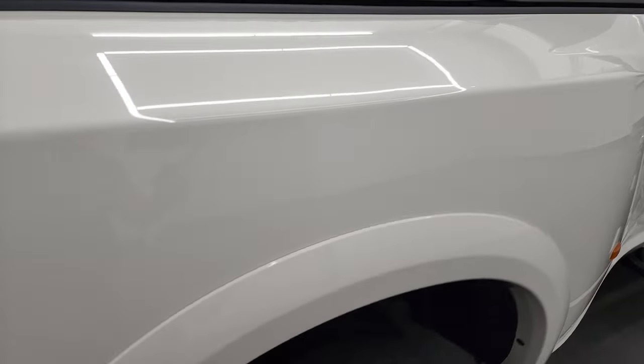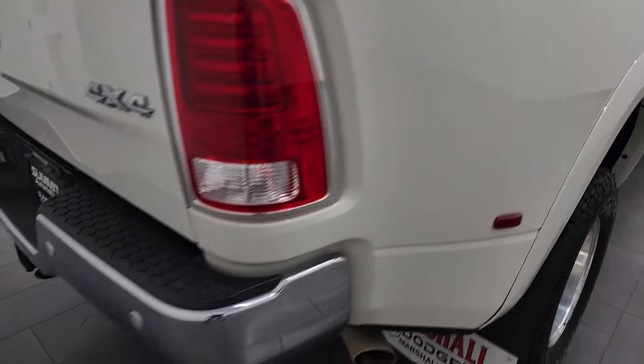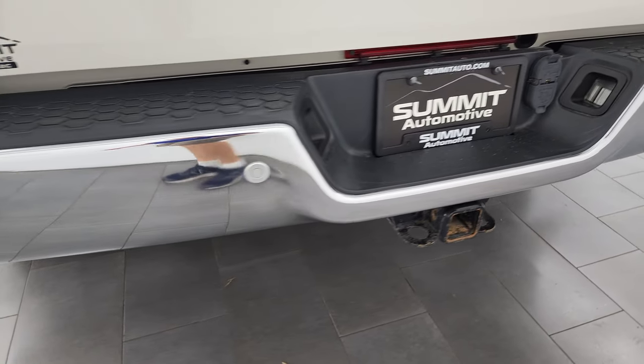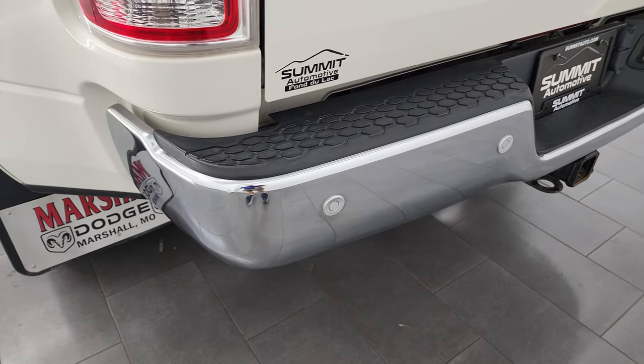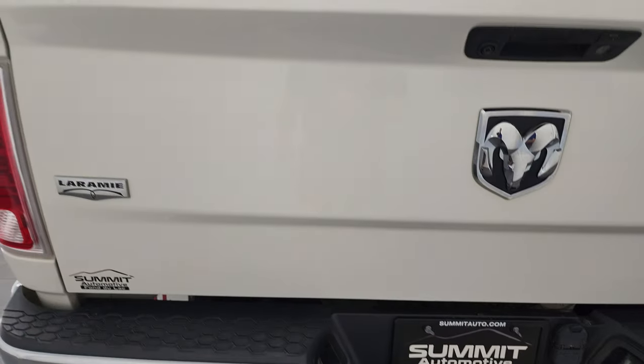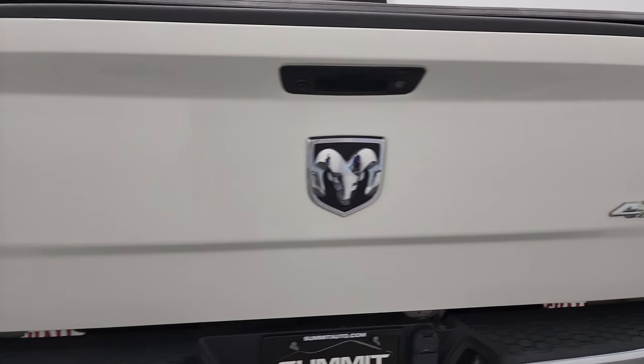That dually tub is in really nice condition. Coming around to the back, the rear bumper is in great shape — didn't see any major dents or dings on there. It does have the backup parking sensors and full towing package, which includes a receiver hitch, 4-pin and 7-pin wiring. The tailgate is in very nice shape as well.